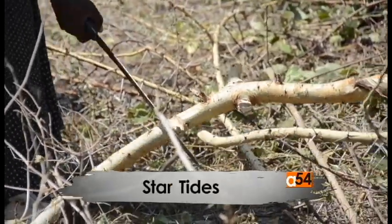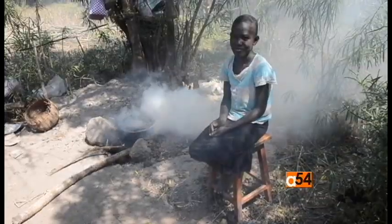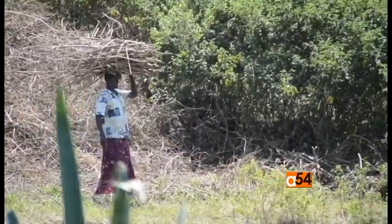Natural resources are being consumed at a faster rate than at any time in history. Almost three billion people still cook their daily food over open fires. The destruction of trees for firewood is causing deforestation, and the smoke from the fires often causes respiratory illness.